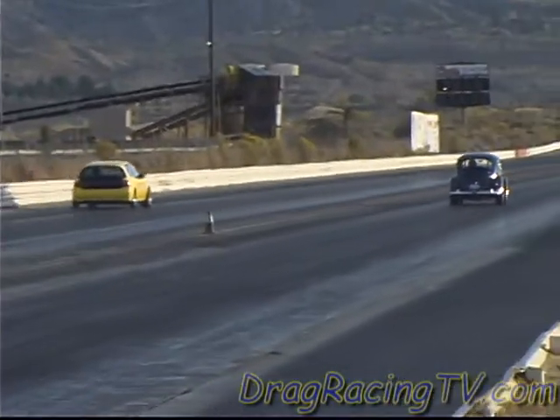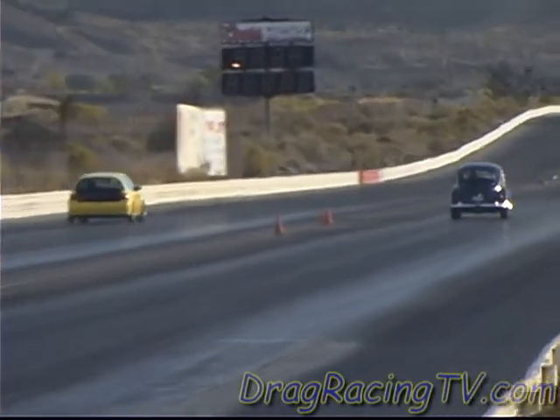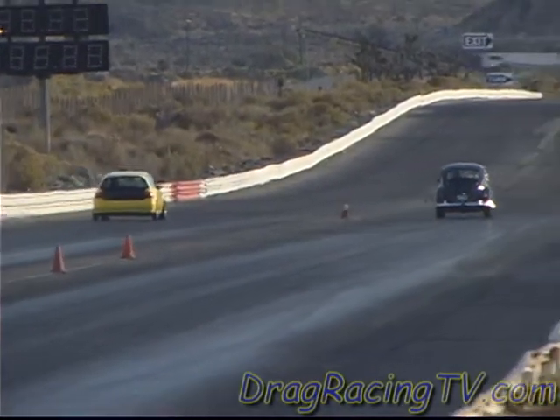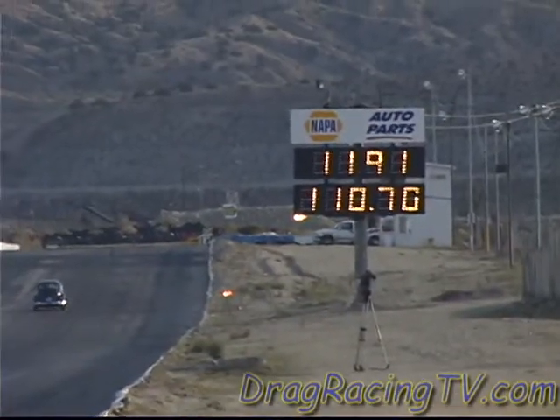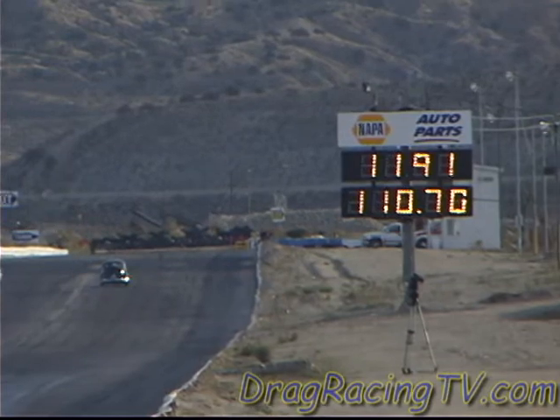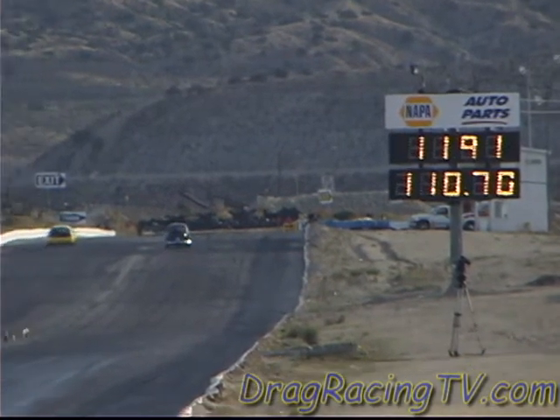Leland Gong out in front, but here comes the VTEC power. Who's going to get there first? Leland Gong wins at 11.91 at 110, to a 12.07 at 111.